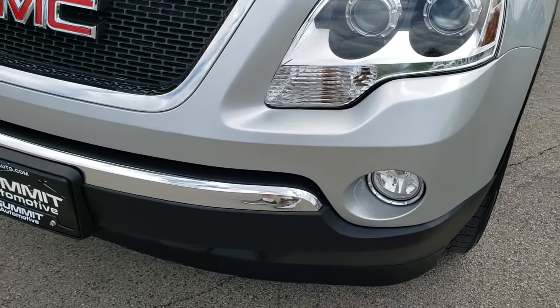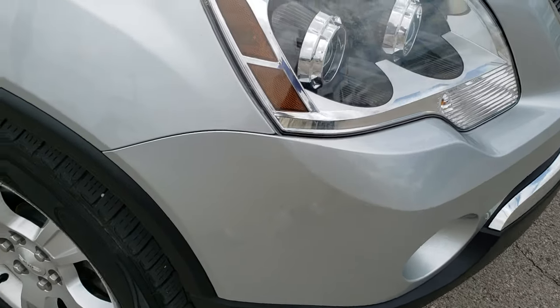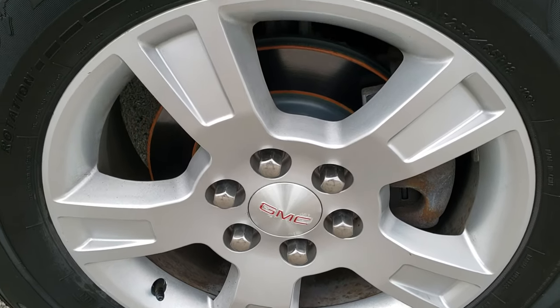Projector lamp headlamps, factory fog lights, no dents, dings, or cracks in that front bumper — really nice condition considering the age. The passenger side fender is in nice shape as well, and the passenger side rim has no scuffs or scrapes.